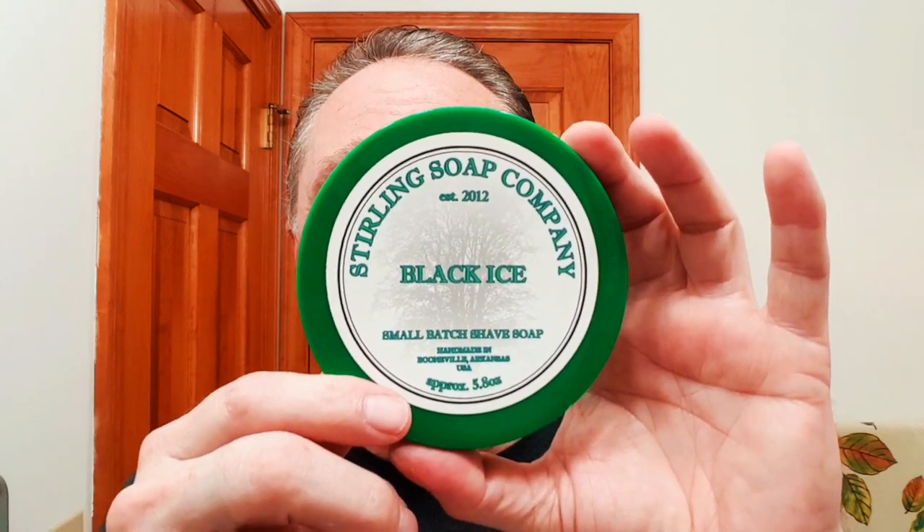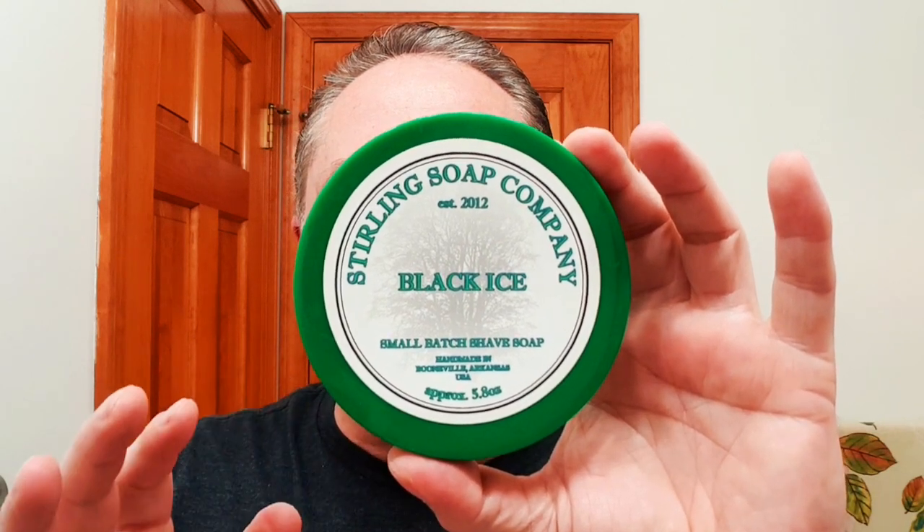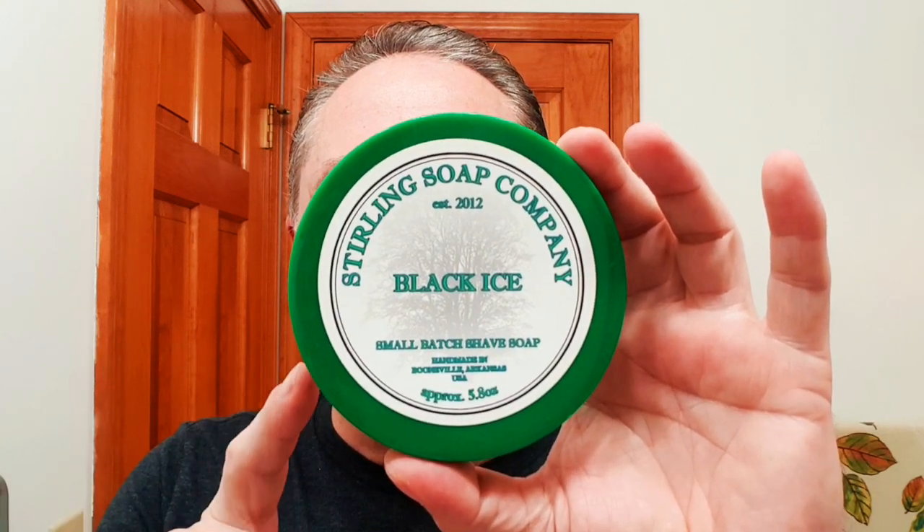For our soap tonight we're using Sterling Soap Company, and this is Black Eyes. If you like old-time licorice, this is your scent — black licorice. This is marvelous and it has got some menthol in it. Now I'm going to pour off that blue water and put it on to appreciate the lather.